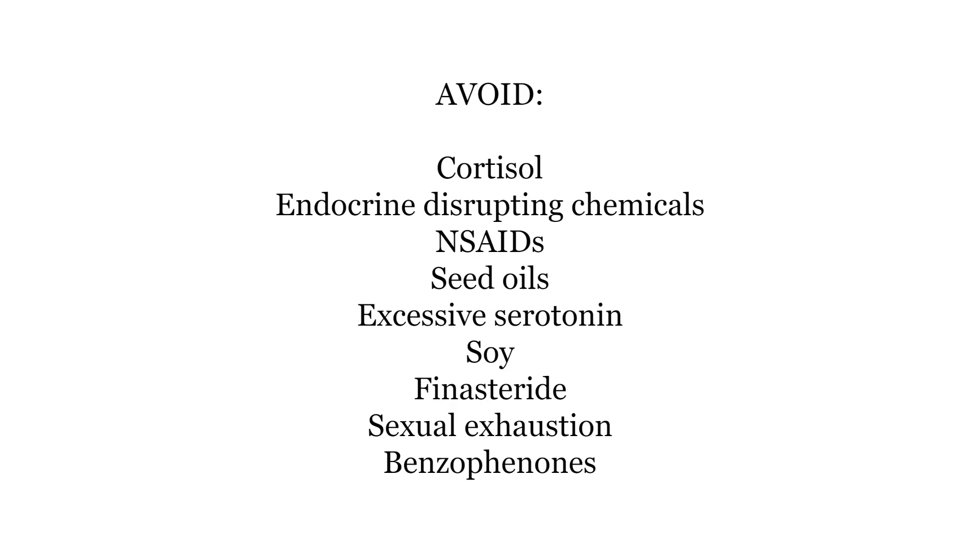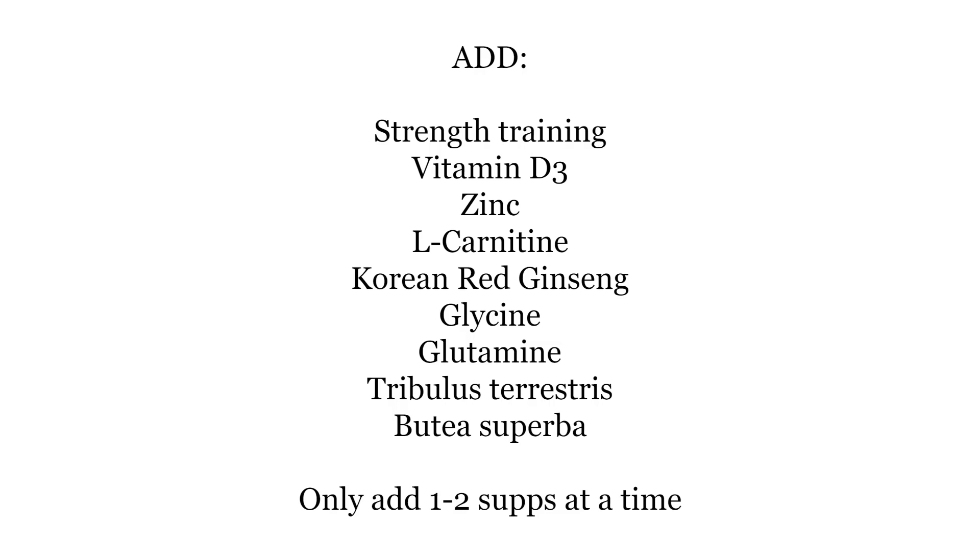To quickly recap: in order to optimize your androgen receptor expression and sensitivity, you should avoid cortisol, endocrine disrupting chemicals mostly from plastics, NSAIDs, seed oils, excessive serotonin, soy, finasteride and other 5-alpha reductase inhibitors, sexual exhaustion, and benzophenones in chemical sunscreen. To upregulate your androgen receptors, you should do strength training at 8 to 10 reps, avoid overtraining, and supplement with vitamin D3, zinc, L-carnitine, Korean red ginseng, glycine and glutamine, tribulus terrestris, and butea superba.